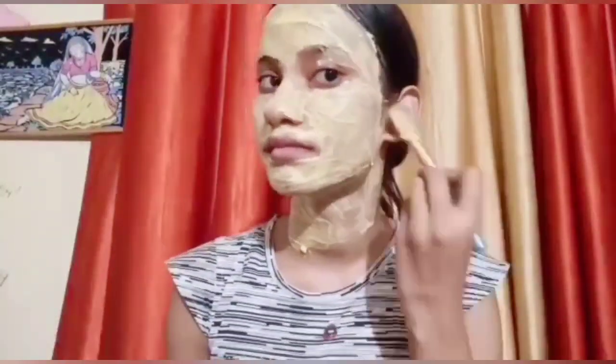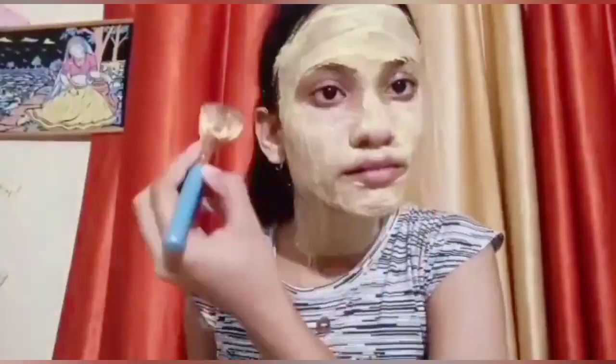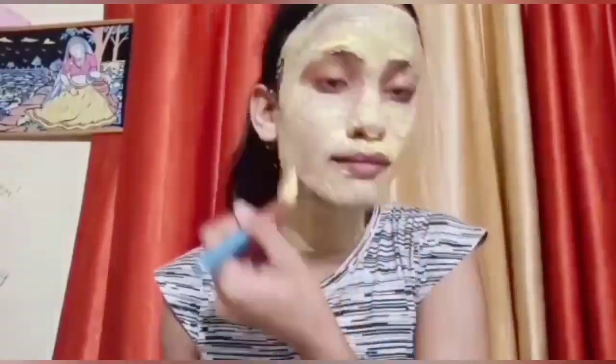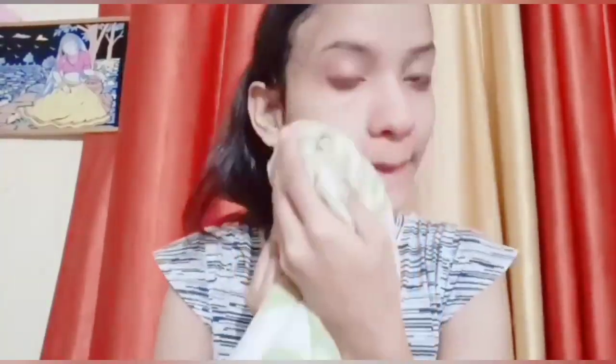The smell is so good and it gives your skin a fresh, glowing look. After applying it, let it dry completely. Once it is dry, wash it off with plain water. The result is very good — this is my favourite mask and it gives excellent results.